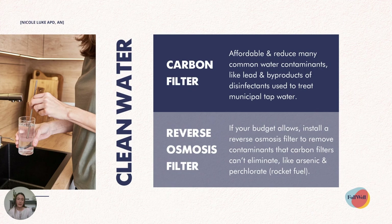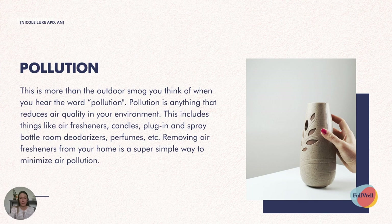Drinking clean water is another great way to avoid exposure to toxins. There are generally two types of filters to consider. A carbon filter is the more affordable option and still reduces many common water contaminants like lead and disinfectant byproducts used to treat tap water. You can also invest in a reverse osmosis filter, which can reduce contaminants that carbon filters can't eliminate, like arsenic and perchlorate.